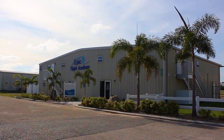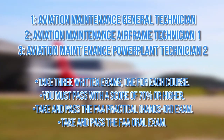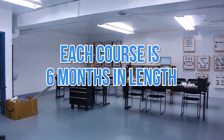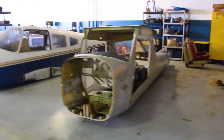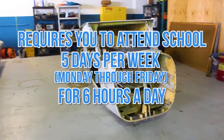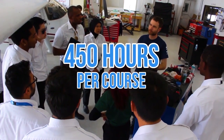EPIC's program follows FAA guidelines. You must complete the following courses and successfully pass all exams. Each course is 6 months in length, so the entire aircraft mechanic program takes 18 months to complete. This requires you to attend five days per week, Monday through Friday, for 6 hours a day. Each course requires 450 hours of class time.